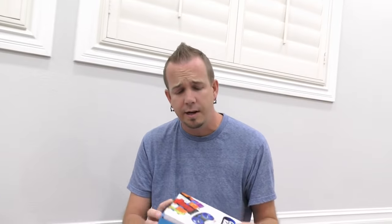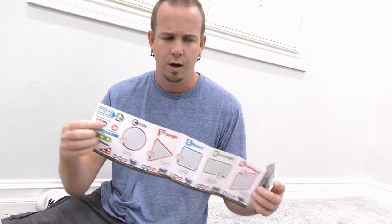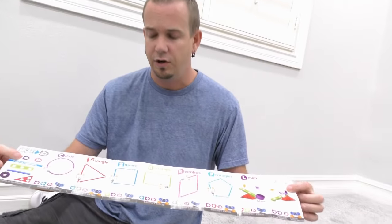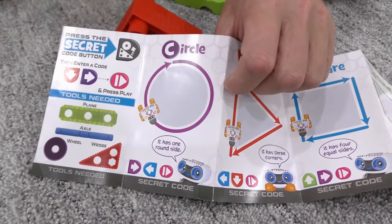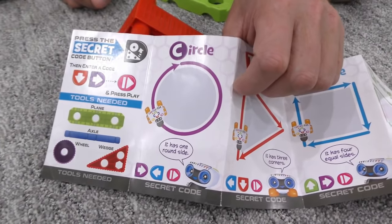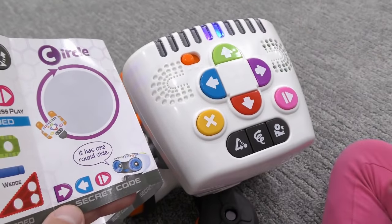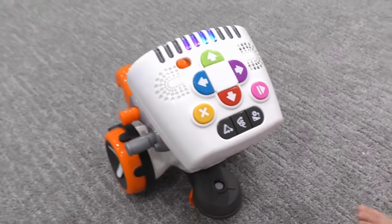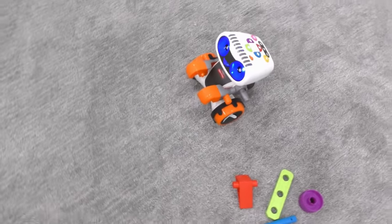He also comes with this little box to keep your tools in, and he comes with the secret code book. In the secret code book there are all kinds of things you can do. Normally he can't make a circle because he only goes left and right and straight and back, but now we can make him do a circle. All you gotta do is punch in those codes and he'll do a circle. Right, left, and then play.